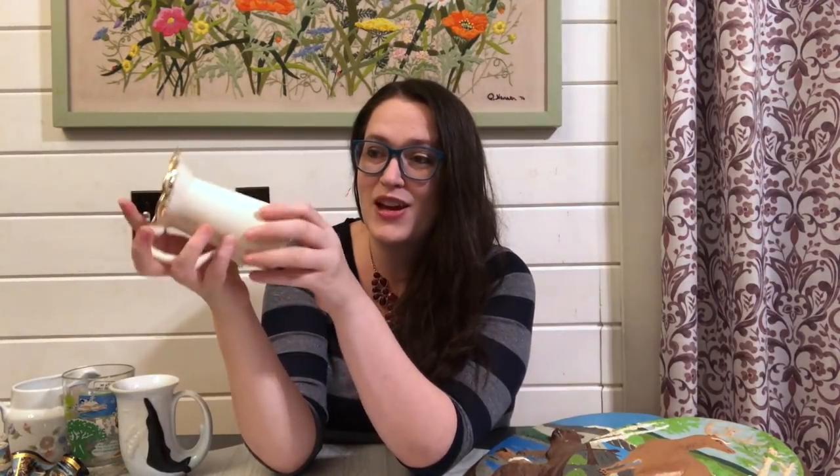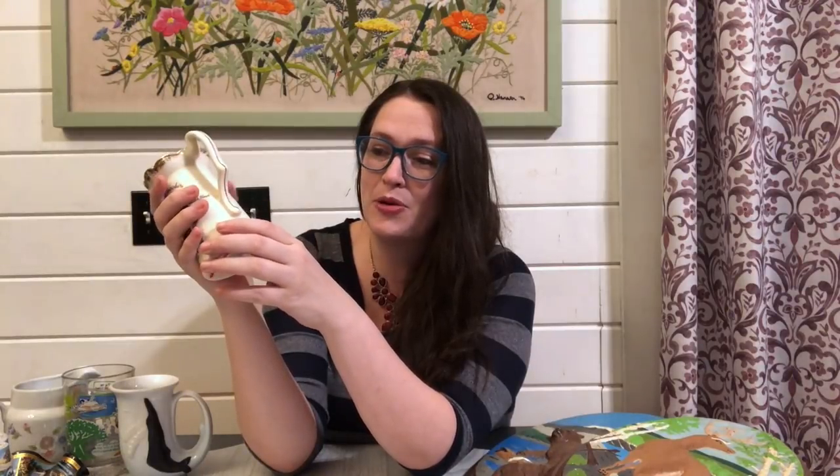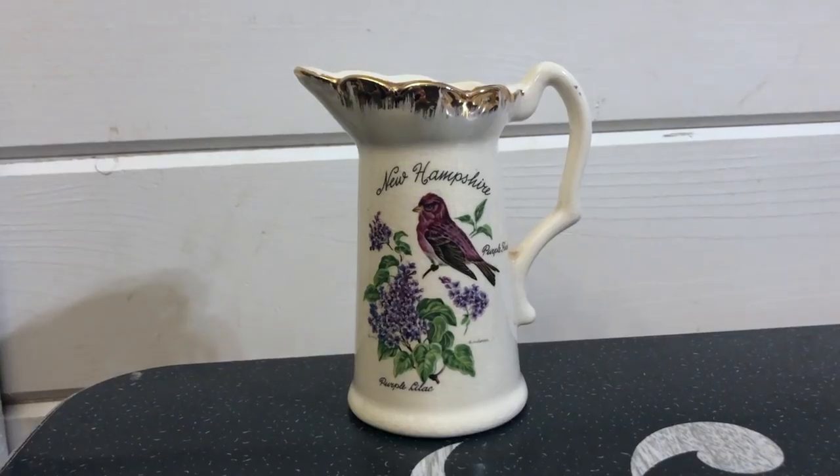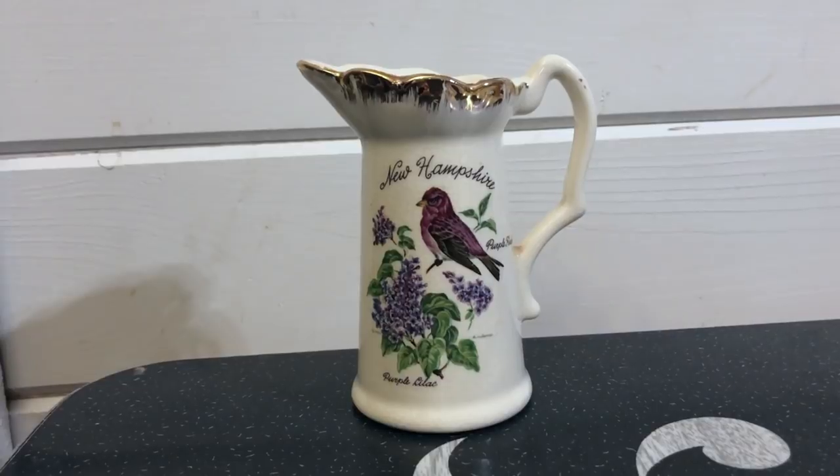The last state souvenir piece I found was this beautiful New Hampshire state souvenir creamer or syrup pitcher. The neat thing about this is it has purple on it — purple decor is hard to come by. We've got a purple finch and the purple lilac. Now this is mad crazed — there is crazing throughout the whole piece, which I know there is a following for crazed items. It's crazed throughout the inside as well. Anyone that has ties to New Hampshire would definitely enjoy this. I paid $1.50 for it and I think I can get about $22 for it with free shipping.